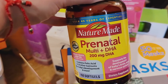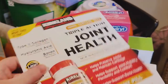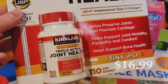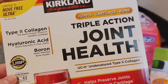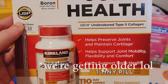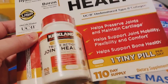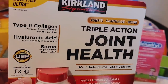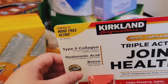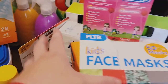I got more prenatals — these are on sale and I needed them because I'm still breastfeeding. We also got triple action joint health. I hurt my knee a little while back and I've been icing it and trying to do a little bit of therapy with it before actually going in and seeing what's going on — I don't know if I tore my MCL or what. I thought I'd give this a shot and see if it helps.